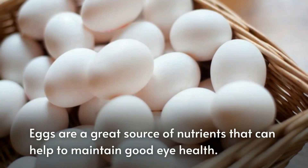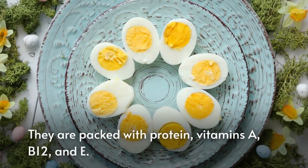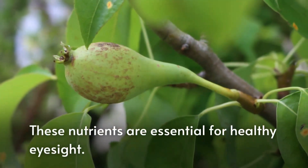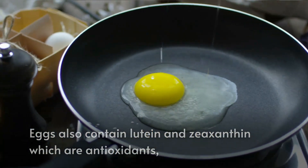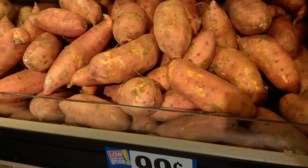The next food is eggs. Eggs are a great source of nutrients that can help to maintain good eye health. They are packed with protein and vitamins A, B12, and E, which are essential for healthy eyesight. Eggs also contain lutein and zeaxanthin, which are two antioxidants that can help protect your eyes from damage.